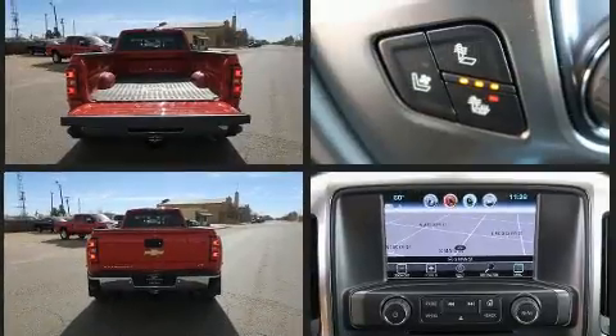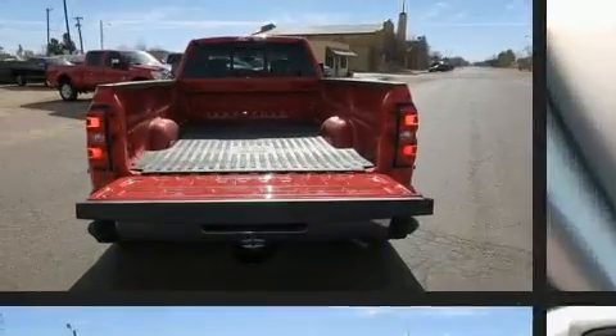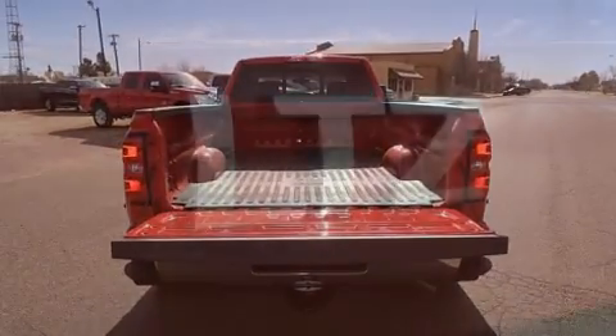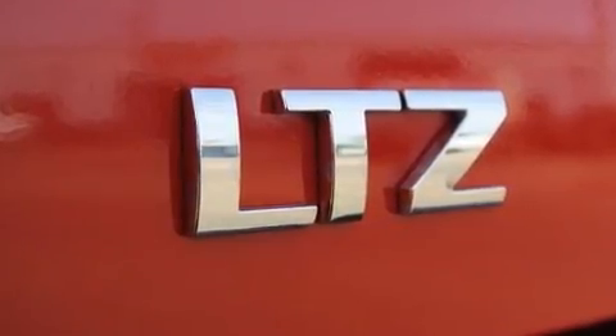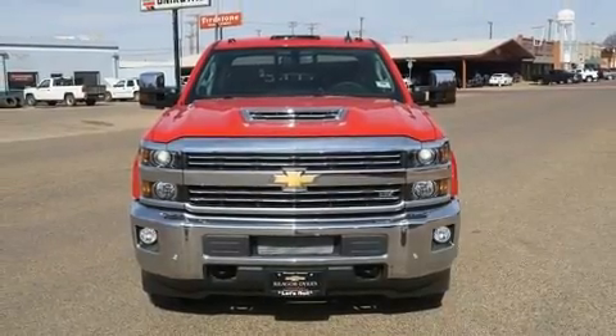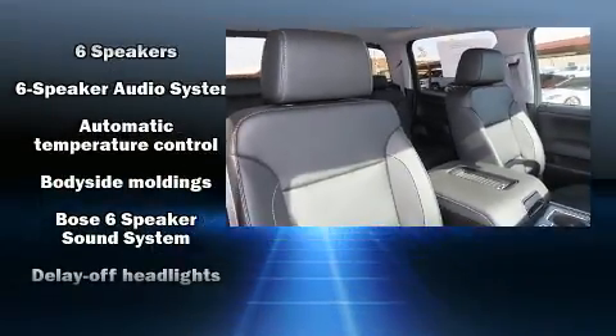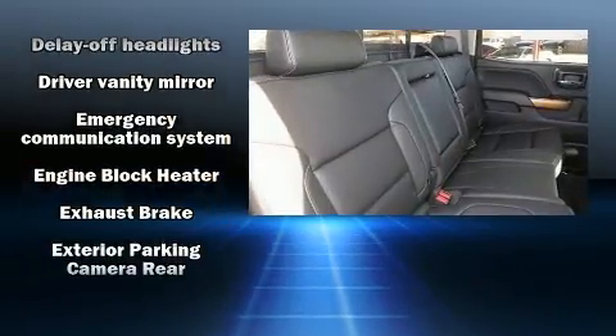Chevrolet prioritized comfort and style by including a tachometer, a built-in garage door transmitter, an automatic dimming rear-view mirror, fully automatic headlights, remote keyless entry, and seat memory. Features such as automatic climate control and leather upholstery prove that economical transportation does not need to be sparsely equipped.